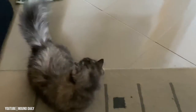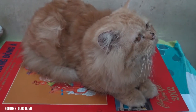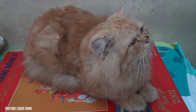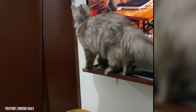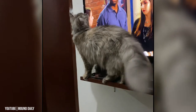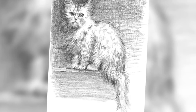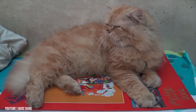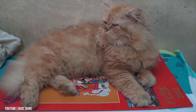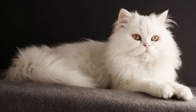Show Persians, also called peaky face because they resemble Pekingese dogs, generally have flatter faces, smaller ears, thicker coats, and larger eyes than the traditional. Doll face Persian cats have less pronounced features and more closely resemble the first recorded images of the breed. But whether your kitty is a peaky face or doll face, both share the same sweet demeanor and require daily brushing to keep their long coats from matting.